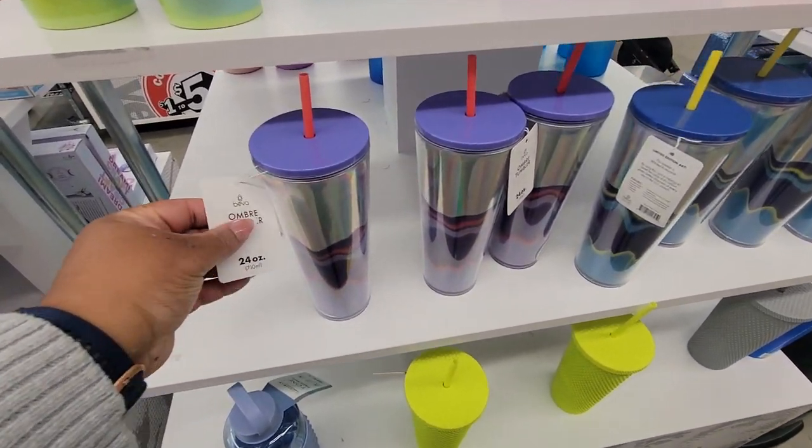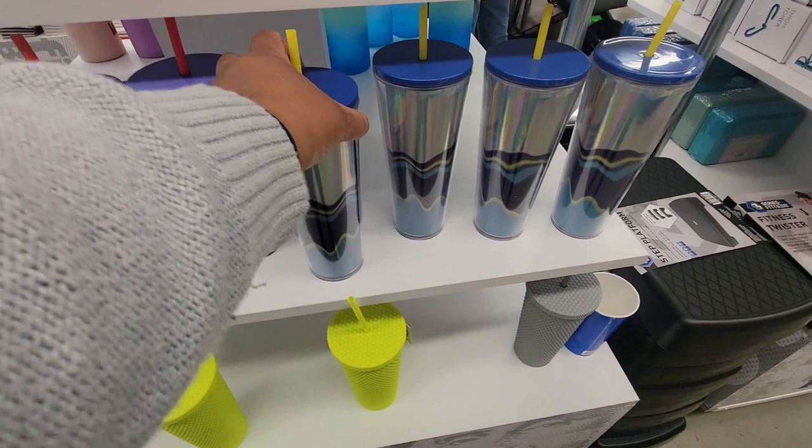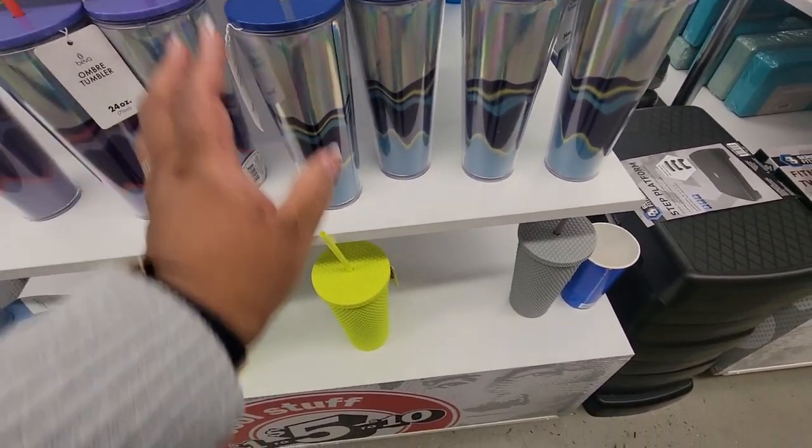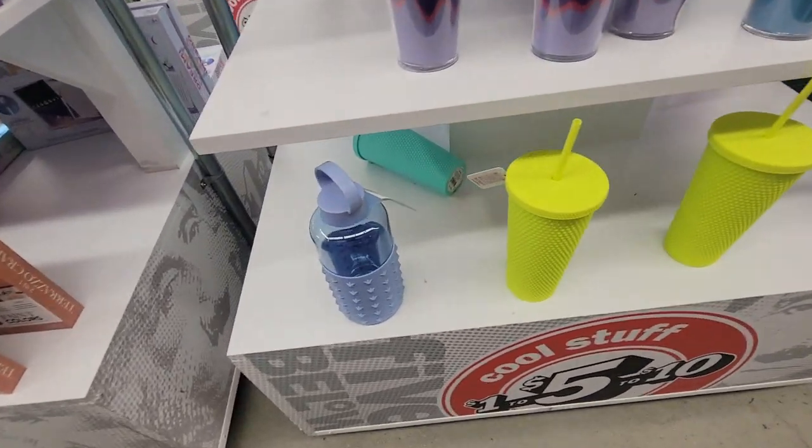It's the cooked ombre tumbler. I have it in blue. These are really nice. Most of them are gone, it appears.